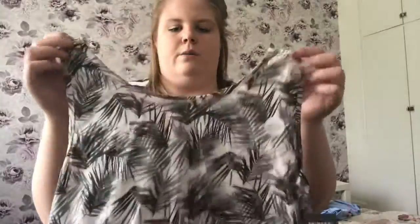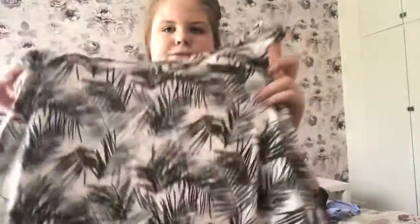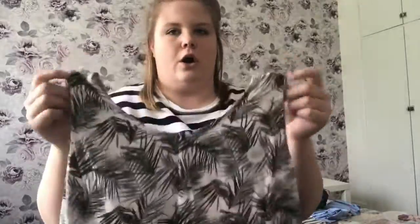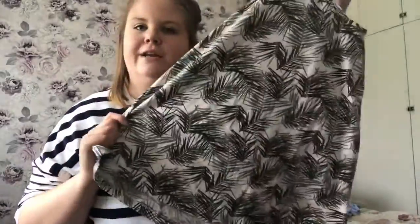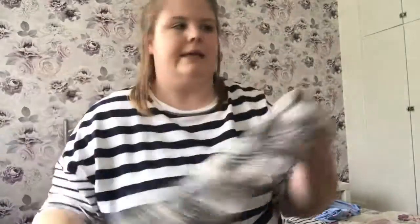Another piece from Primark is one of those vest tops — this one is a very muted pink with little leaves all over it. Again it's £2.50, just to chuck on. I really like the print — it's different. I like the green and the pink together. It looks quite white on camera but it is a very muted baby pink.